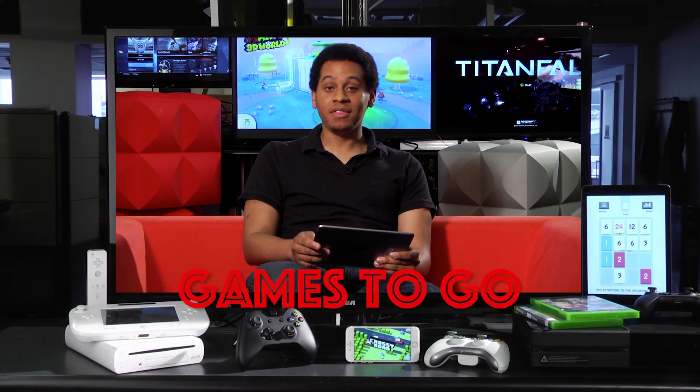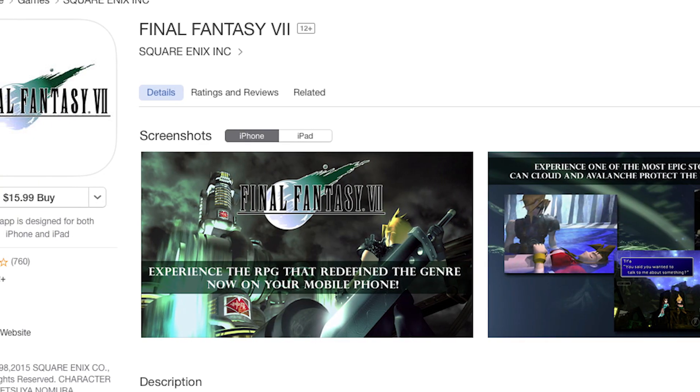I'm Jordan Miner for PCMag.com and this is Games To Go. Today we're looking at Final Fantasy 7 on the iPad.